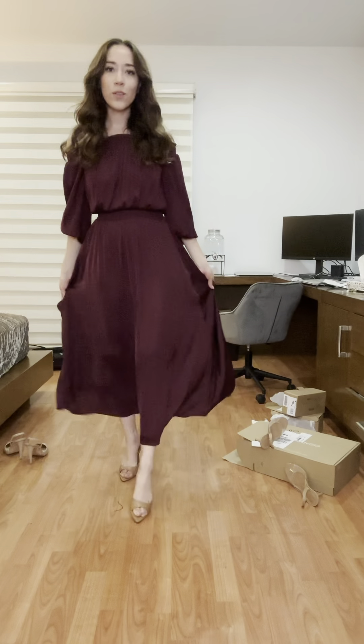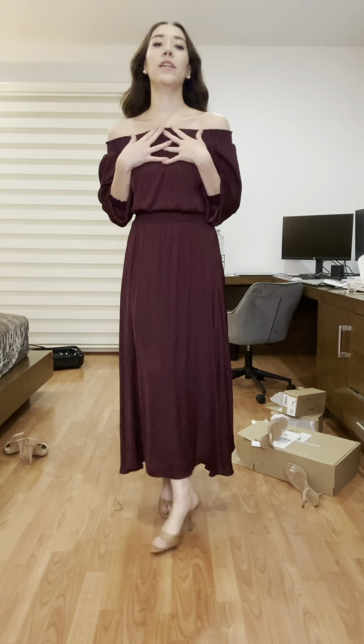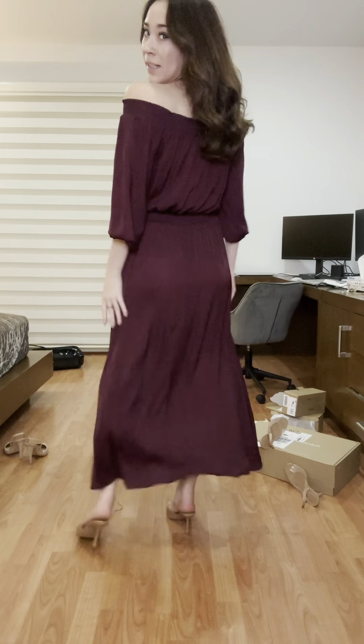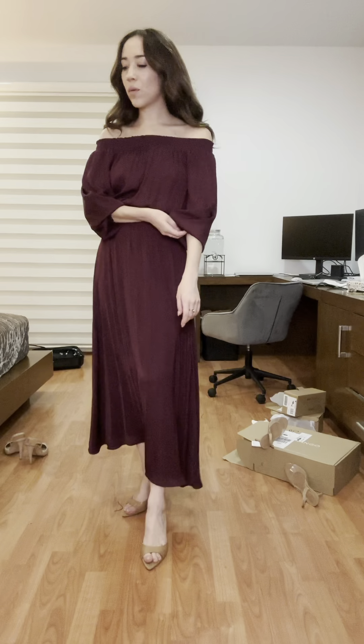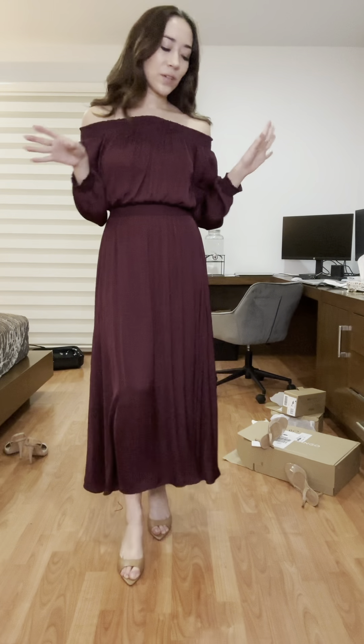This dress is also from Oisha and it's satin. I love the color — it's a burgundy wine tone. I've worn it with sandals and with a higher heel. It's super versatile and I love this dress. If they had released it in more colors I would have bought them all.